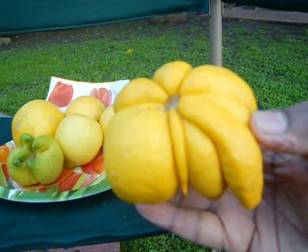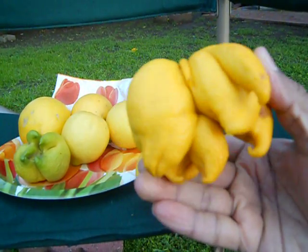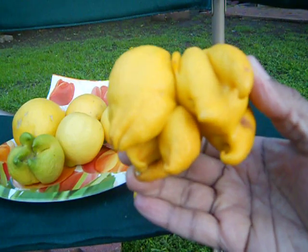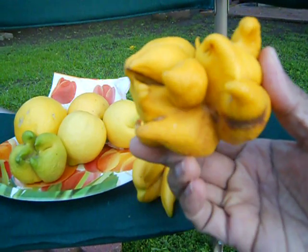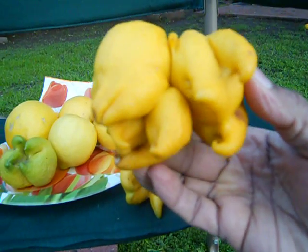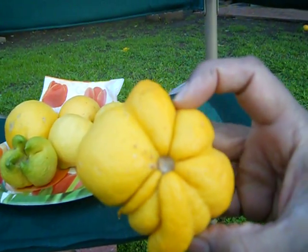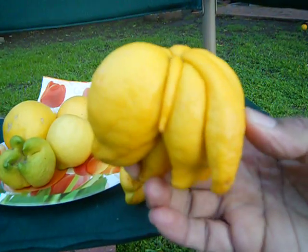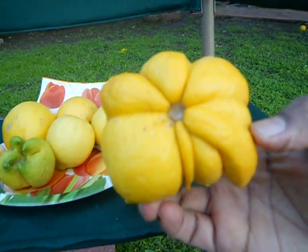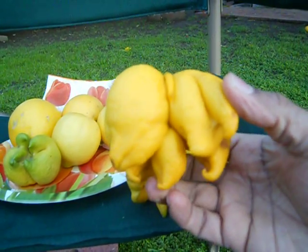It is totally unique. I never saw this kind of lemons earlier — that's why I would like to share with people who might have seen this kind of lemons, or maybe most people are seeing this for the first time. This kind of weird, or you can say unique, lemons that this 30-year-old tree is giving these days.